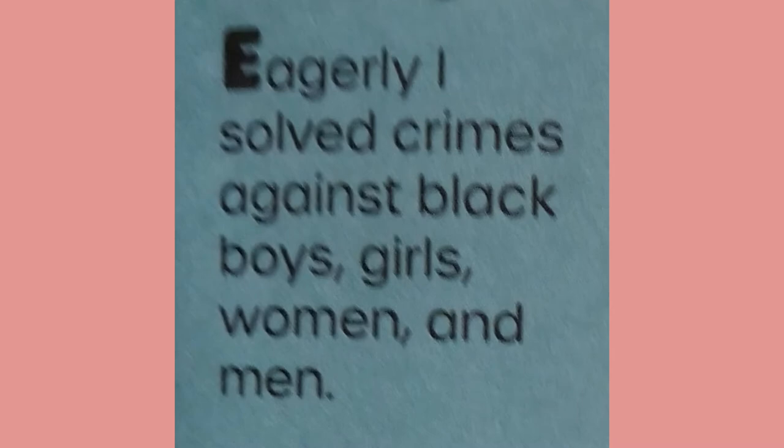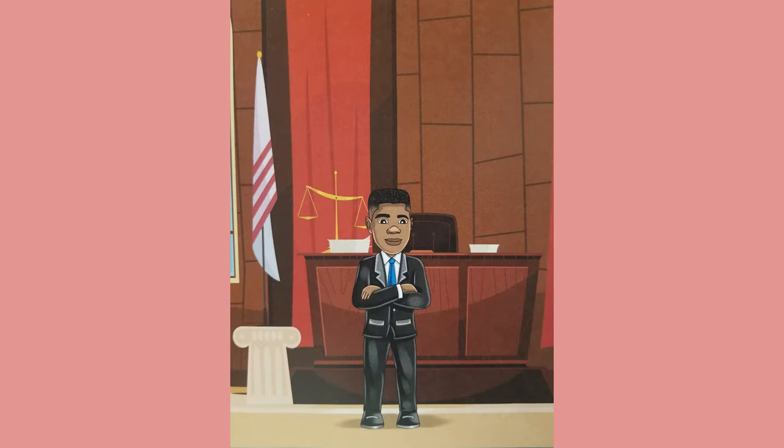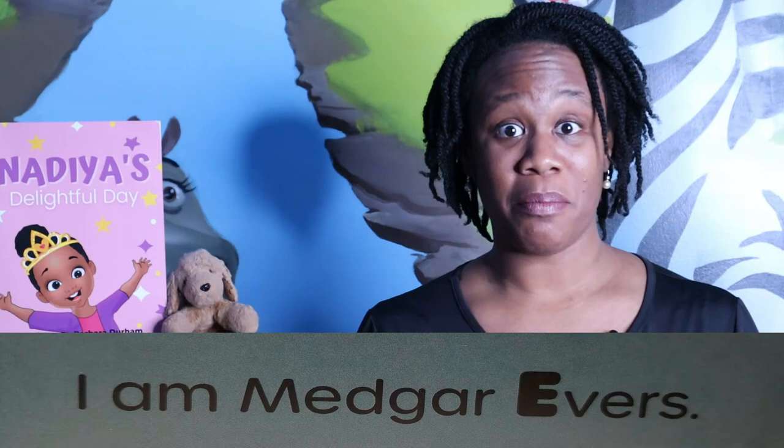Evers Medger — eagerly, I solved crimes against Black boys, girls, women, and men. Medger Evers is my name. It was my passion to seek justice, find the truth, and celebrate victory when it came. My most famous case was for a boy named Emmett Till. The impact of his story remains influential still. I am Medger Evers. I'm going to encourage you to look that up after we're done the story — find out who Emmett Till was, learn about his story, and just keep adding to your knowledge bank.